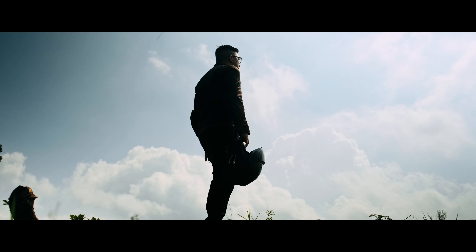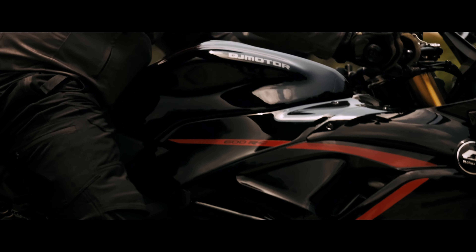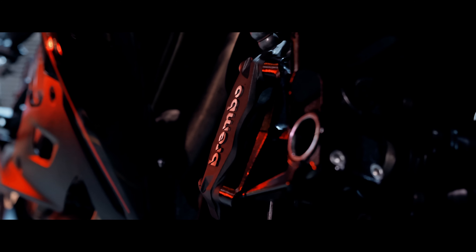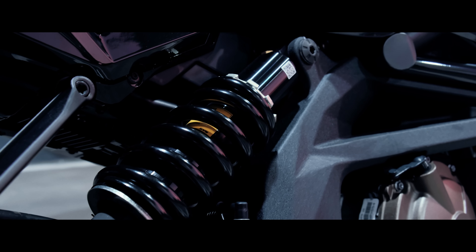In the heart of every rider lies a burning desire, an unyielding passion that craves the thrill of the open road. Embrace the courage to push beyond boundaries, to conquer new horizons, and to ride with an unwavering determination.